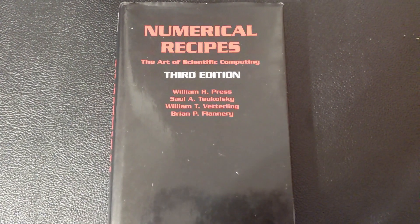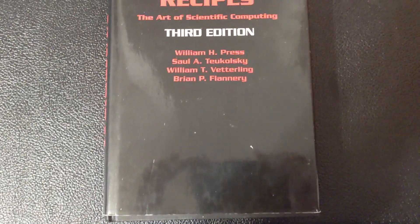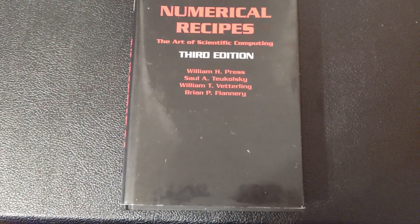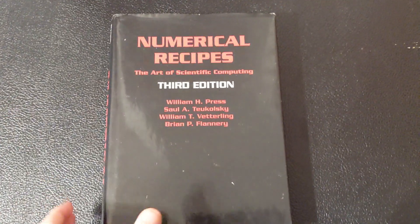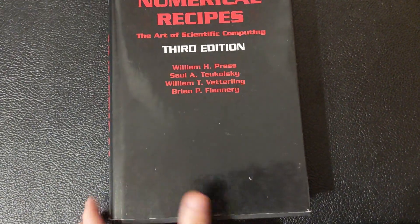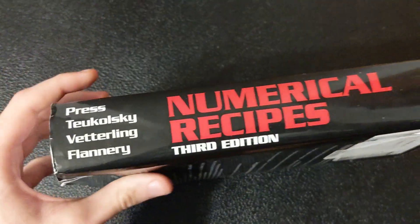These next three books are not about trading, so not all their content is applicable, but they have a lot of general information that can be applied to trading. The first book in this category is Numerical Recipes: The Art of Scientific Computing. This book is a huge reference for all kinds of different algorithms. I have found the sections on optimization, modeling, and spectral analysis useful for my work, but as I learn more and have more ideas, other content in this book may become valuable as well. This book is massive.